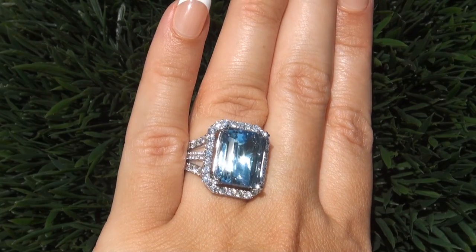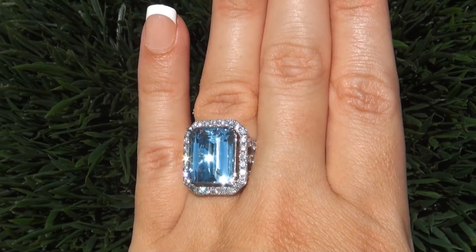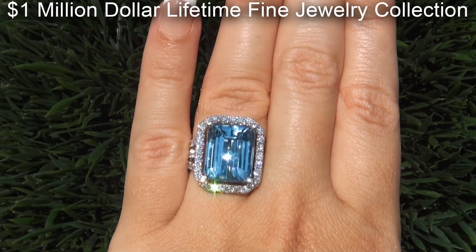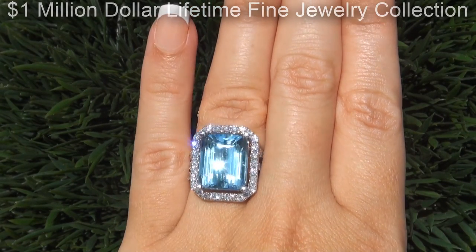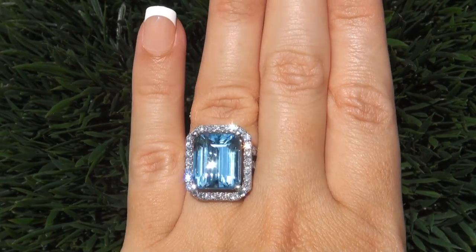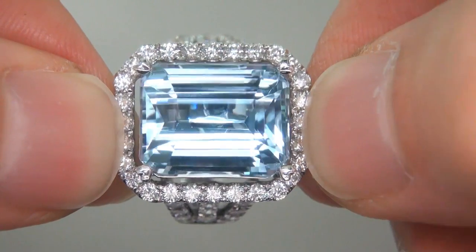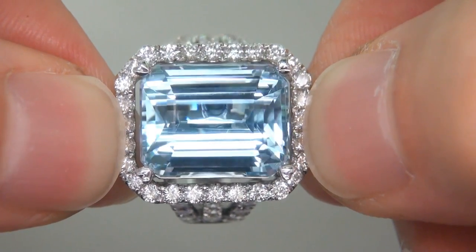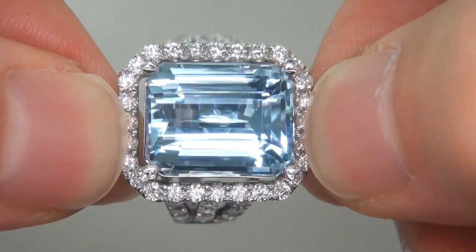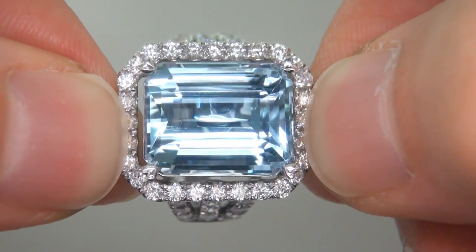This collectible world-class ring comes to us from a new consignor who must sell a $1 million lifetime jewelry collection in order to save their home from foreclosure. The blue topaz was recently evaluated by GIA, which is the world's foremost authority in gemology, and the report will be included with your purchase.